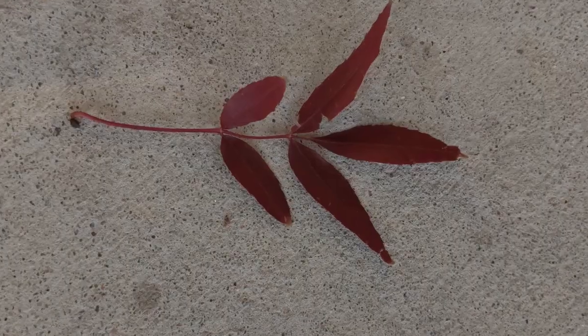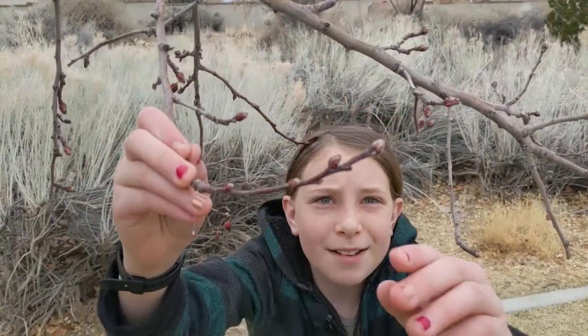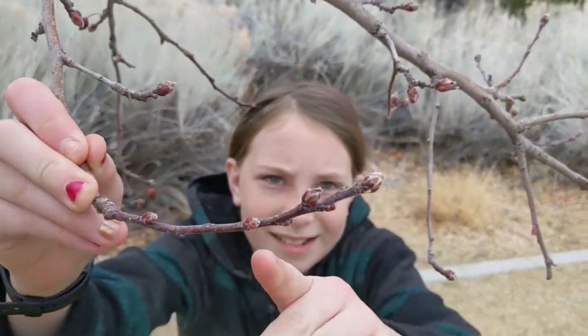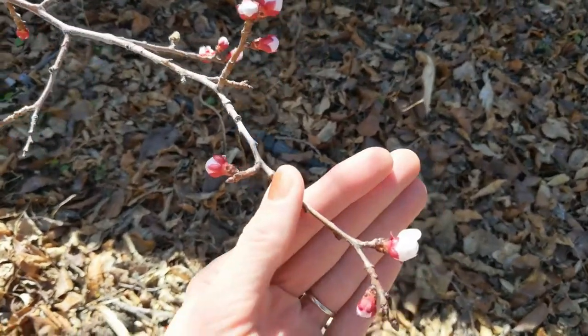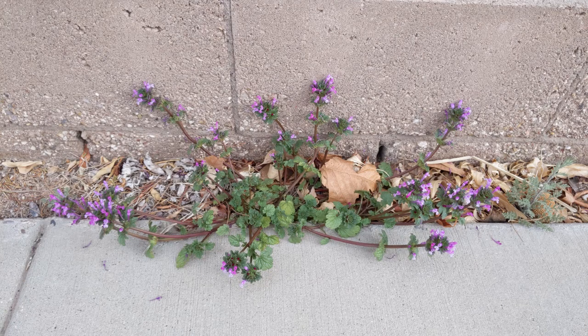We talked about how trees shed their leaves in the fall to conserve energy during the cold winter, but in the spring they need to grow those leaves back. The buds on these trees are where leaves will be growing back soon. Some trees grow flowers first and then leaves, like on this apricot tree. Evergreen trees that have been green all winter long sometimes grow new needles in the spring. Some plants try to get their flowers out as early as possible, like these purple henbit flowers I found near the sidewalk.